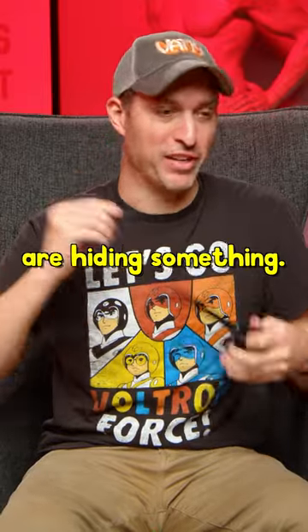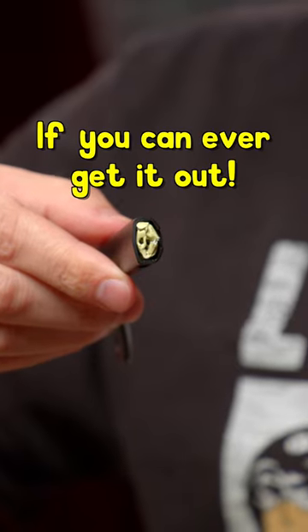These sunglasses are hiding something. $20 if you can ever get it out, plus four other secret products that you can't trust.